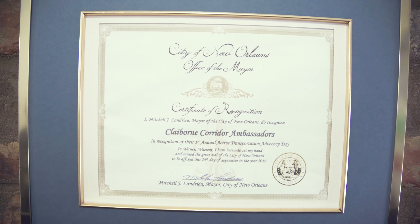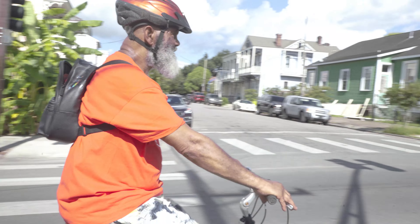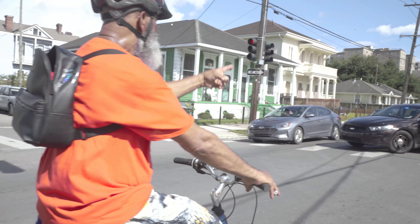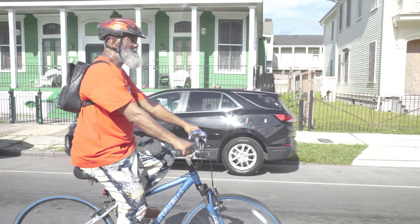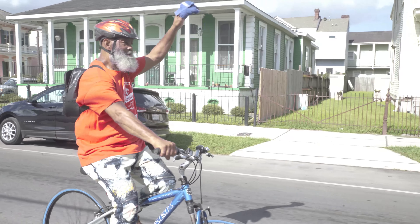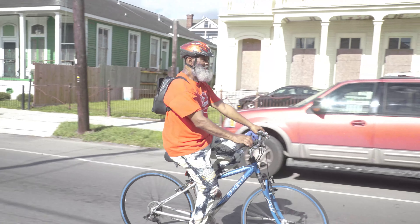I work to install and advocate for complete street projects all over Central City. I'm here to take you on a bike tour of Central City in New Orleans, the neighborhood I've lived in all my life.